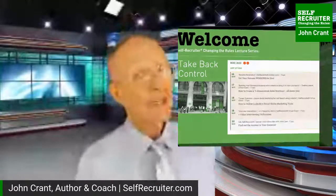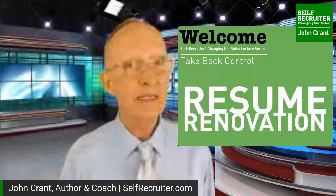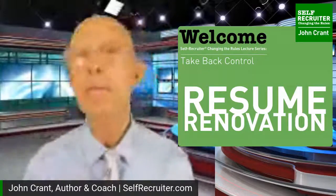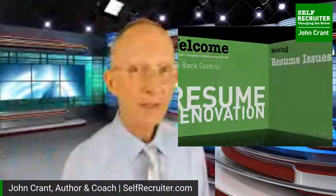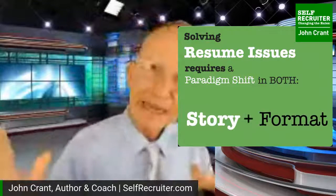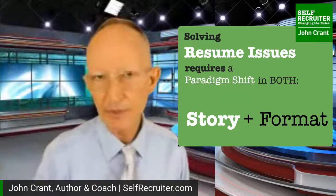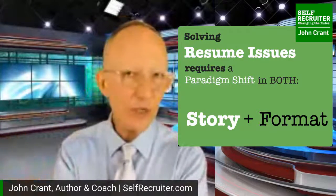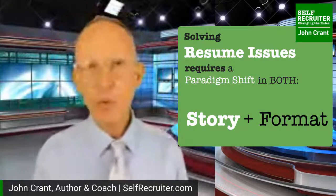Today's topic is 'Resume Renovation.' Like the title implies, this is not a little bit of cosmetic paint or fabric on the walls - this is break it down to the studs and reimagine what's possible. If we're going to solve our resume issues, that requires a dramatic paradigm shift. We cannot get stuck in the old view. What is your resume supposed to do? Deliver the interviews that you are qualified and capable of getting.